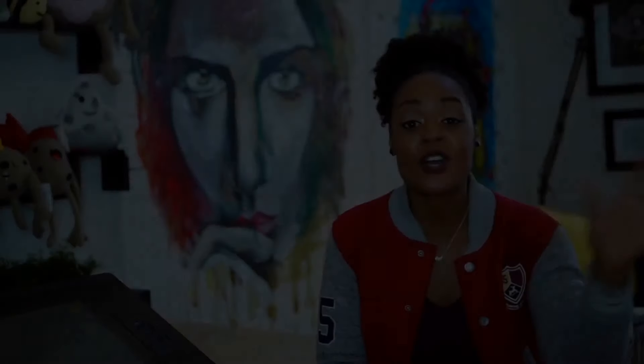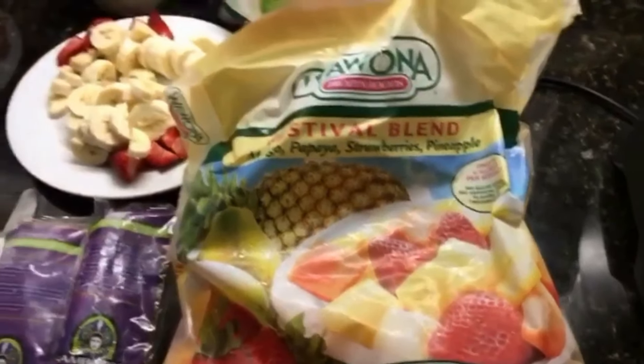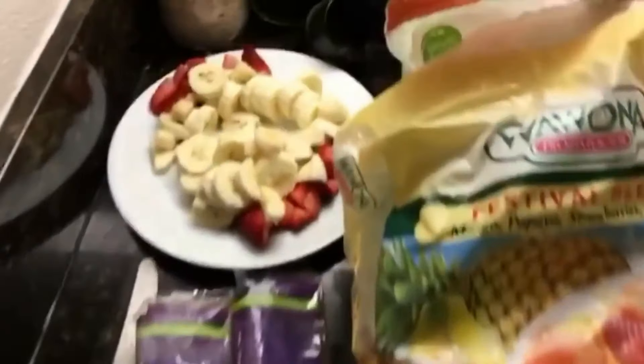Markle also provided her favorite acai bowl recipe to iSwoon, noting that it's an indispensable acai bowl.